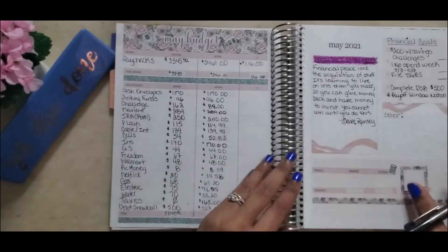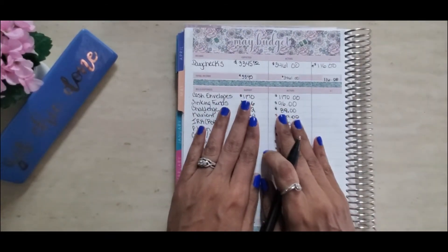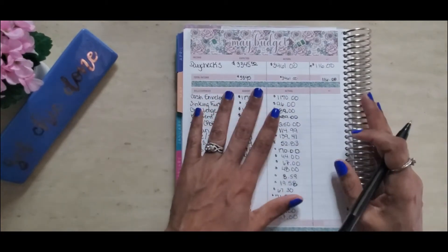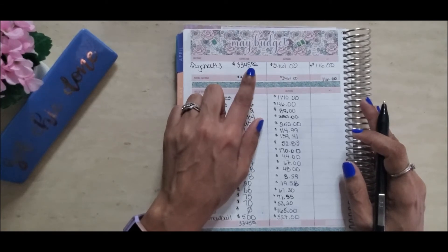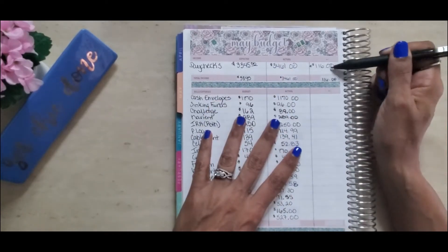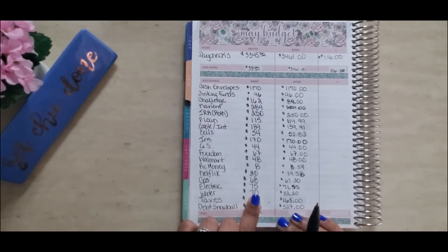Next we are moving on to my May monthly budget. I did do a budget-with-me for the month of May showing my setup, and I'll link that in the i-cards and description box. For the May budget, we expected $3,345 for the month, and our actual amount that came in was a little bit over that — $3,461 — giving us an excess of $116 for the month.